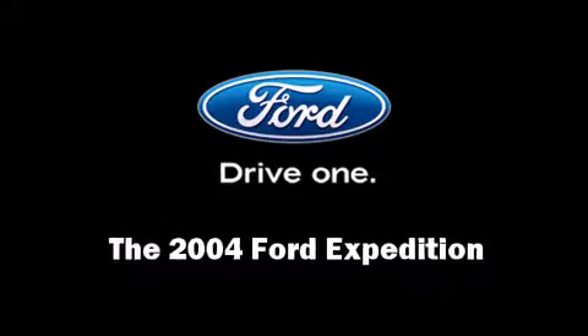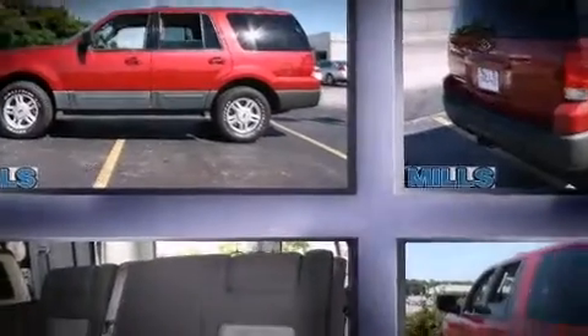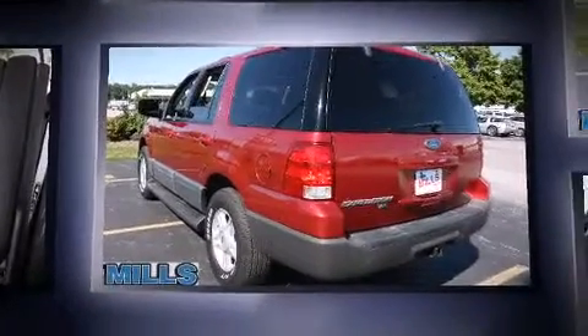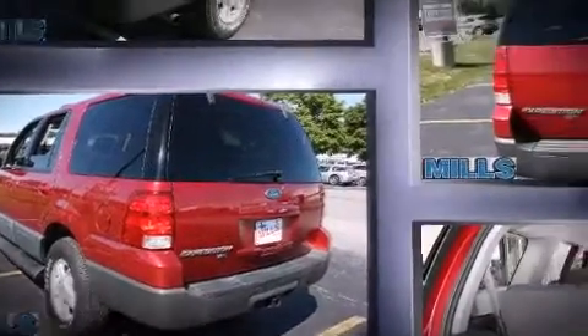You're going to love the 2004 Ford Expedition. A 4.6 liter V8 engine pairs with a sophisticated 4-speed automatic transmission, providing a smooth and predictable driving experience.